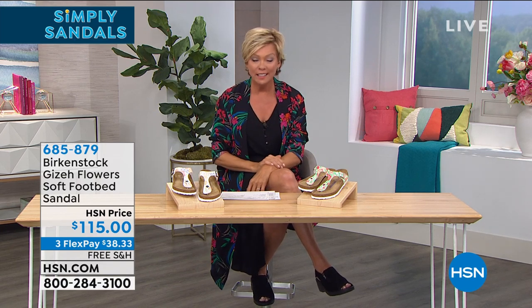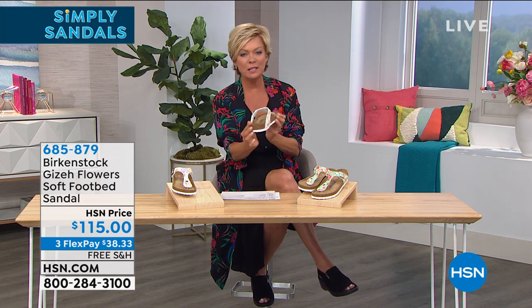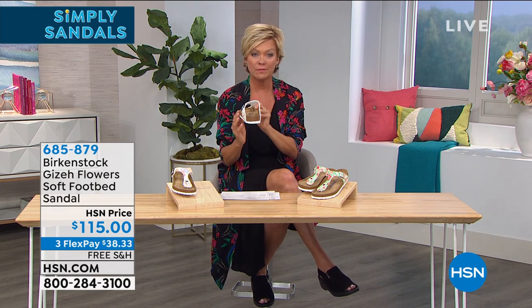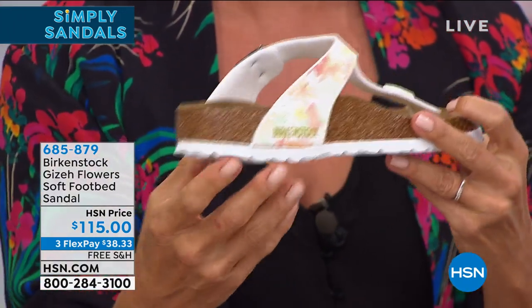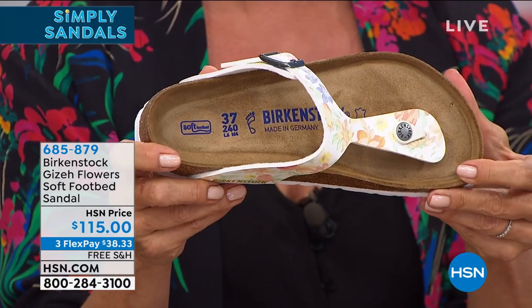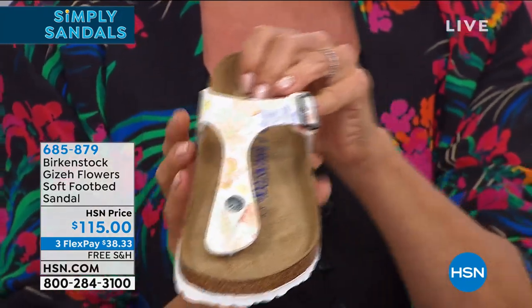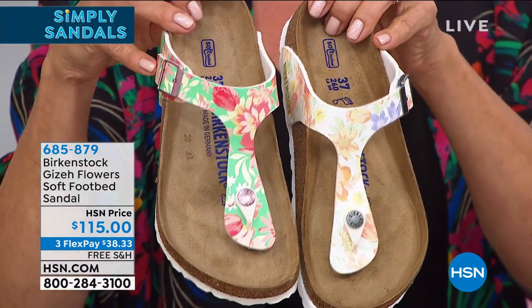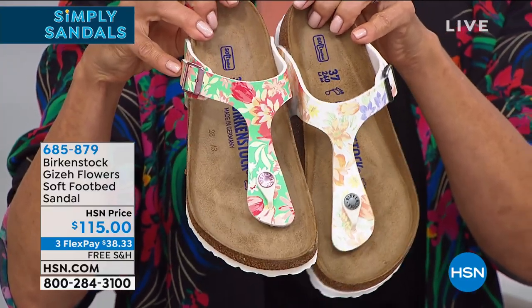The host wore Birkenstocks for over 20 years — the traditional two-band classic — and literally wore them into the ground. Regarding care: these aren't ones you want to wear in the rain or get wet. But they last forever. The cork latex outsole is what Birkenstock is known for, along with the suede liner. The more you wear your Birkenstocks, the more comfortable they become — almost like a custom orthotic.